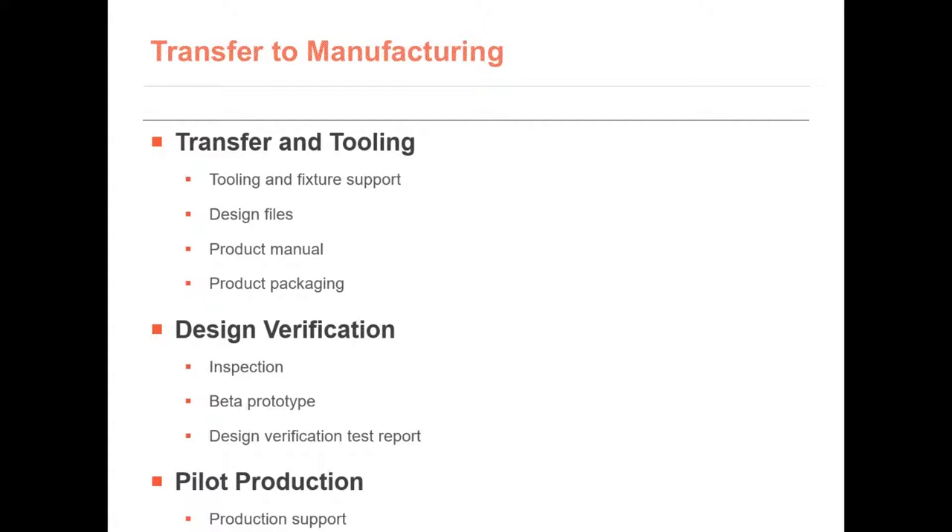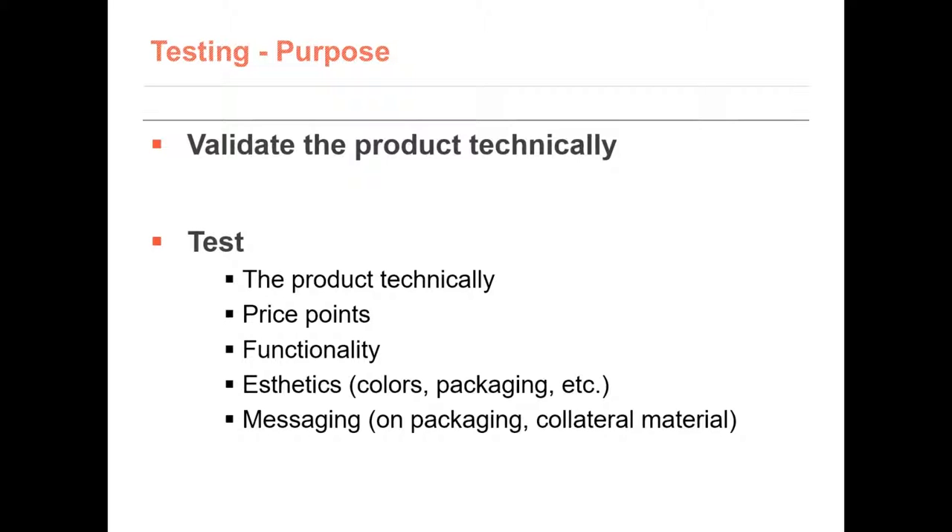The engineers hand off to manufacturing for tooling, design, verification, and pilot production. After the pilot production, the product must be tested. There are technical tests and tests to determine how it will fit user needs. Price, functionality, aesthetics, and messaging inserts are all considered during this process.